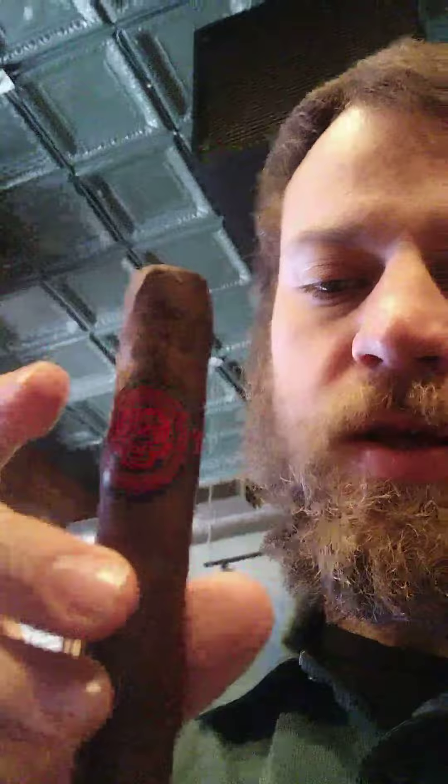Hey guys, welcome back to another episode of Ignite with me, where today we're looking at another Asylum 867. This is the zero — it says the red band on it — so we're going to try this one out and see what it tastes like. About to open for the day, so I'm in the store right now, come on by.